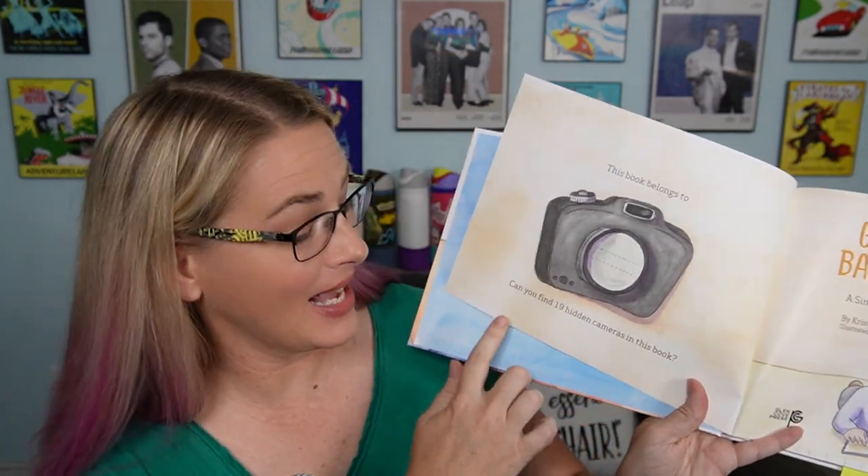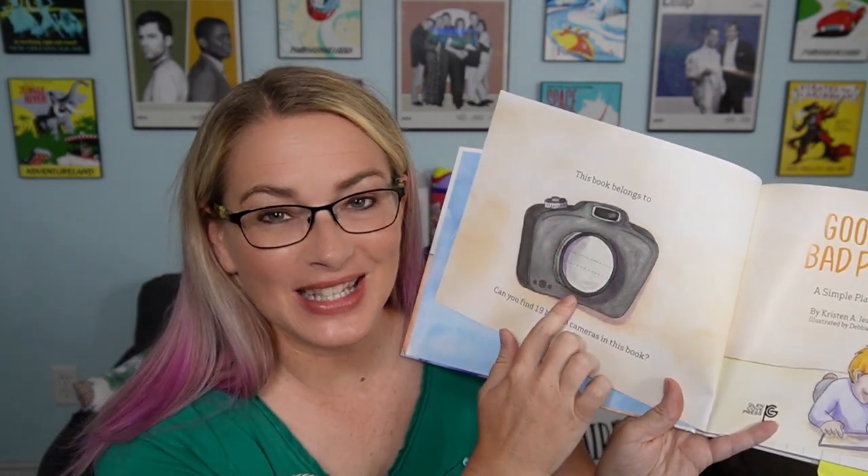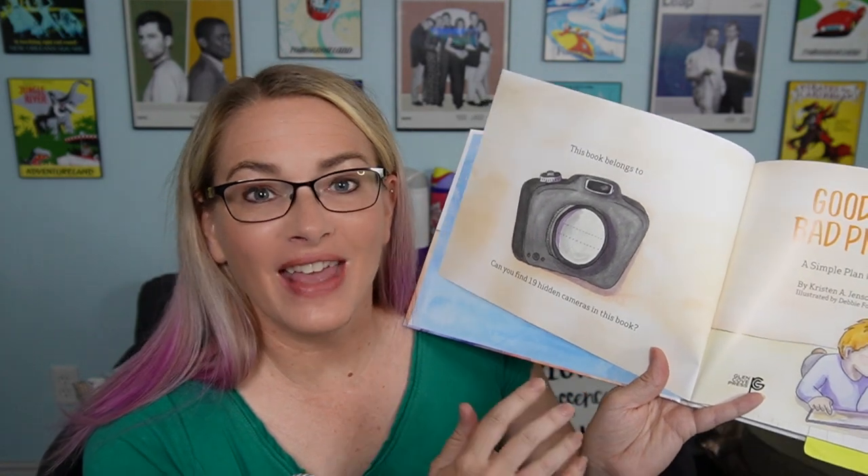One way they do that is right here in the beginning. It's going to say, can you find 19 hidden cameras in this book? And it has this picture of the camera. So as you're going through the book with your child, they can spot the cameras and help them understand a little bit more and get them involved in reading the book.